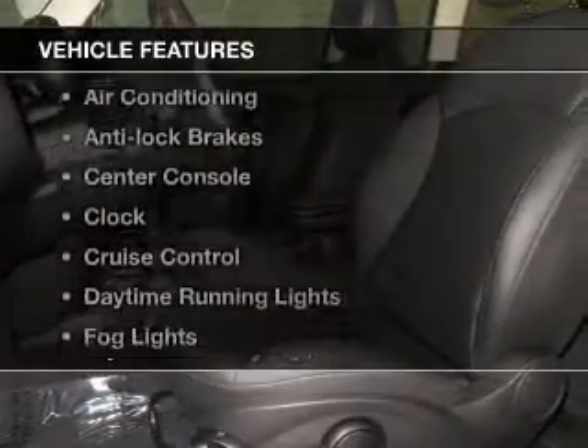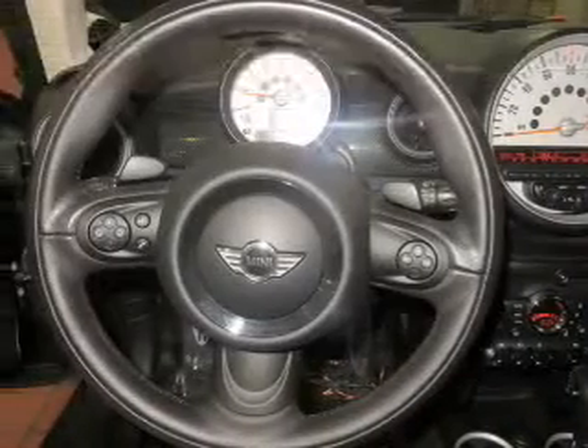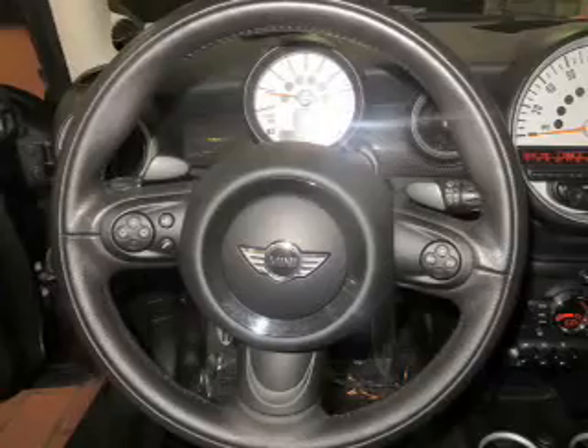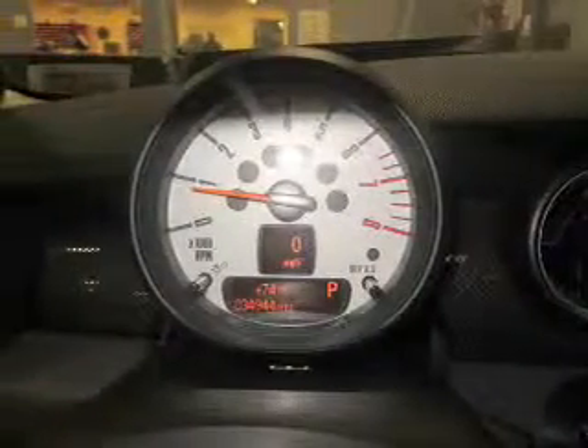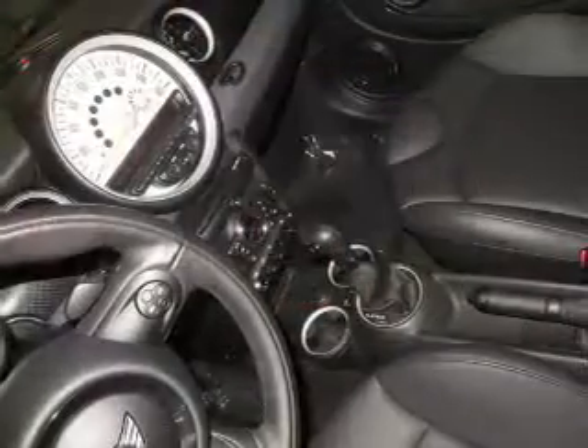And with these notable features, you won't want to miss out on the opportunity to own this amazing ride: cruise control, Bluetooth wireless, satellite radio, power mirrors, power steering, an adjustable tilt steering wheel, and air conditioning.